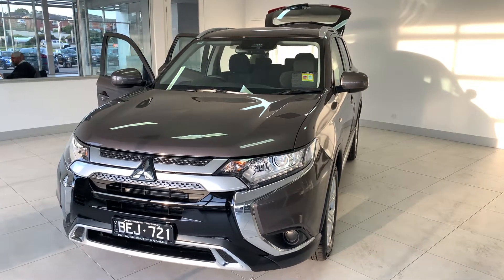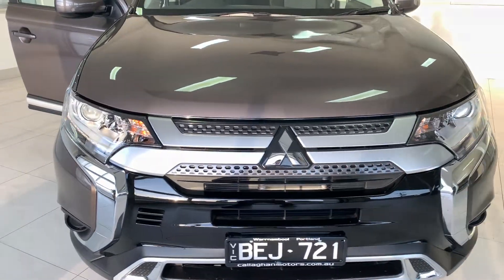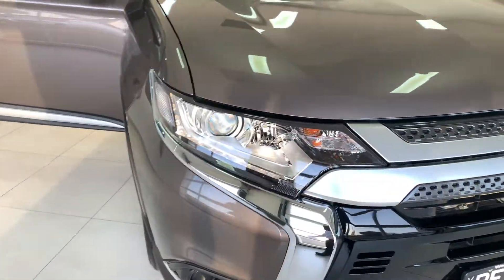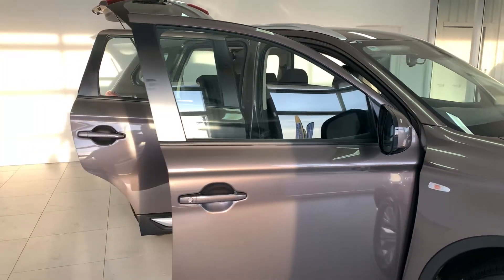G'day guys. Today we're going to be looking at Mitsubishi's Outlander. This Outlander here is the LS model, which falls into the mid-range of these vehicles. It is also a demo model with low kilometres.